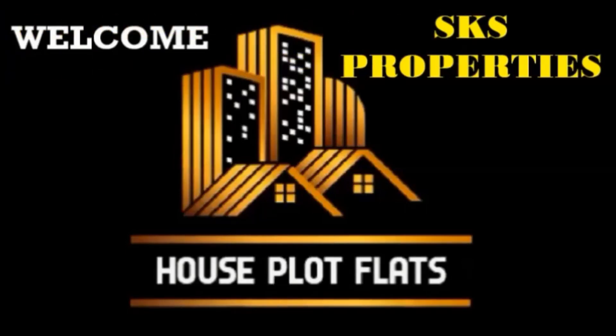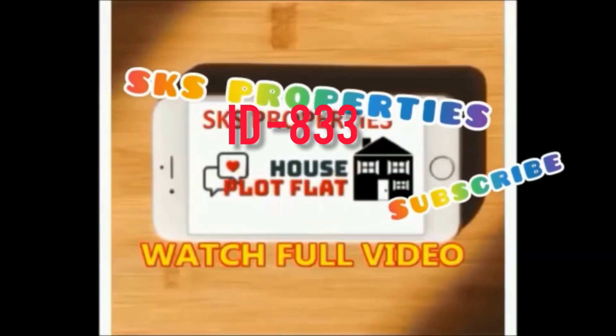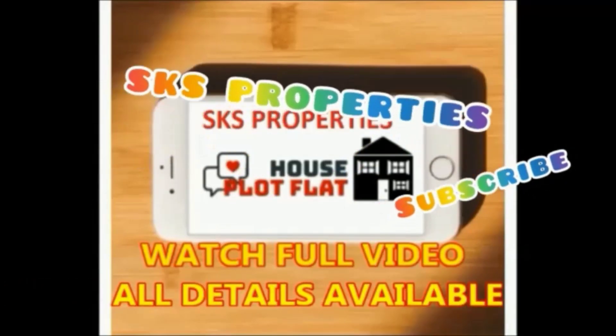Hi friends, welcome to our YouTube channel House Plot Flats, promoted by SKS Properties. If you are watching our channel for the first time, please subscribe. Please provide the ID number of the property when you contact us. Watch the full video — all details are available. Please don't skip the video.